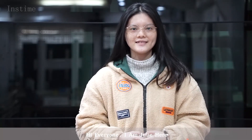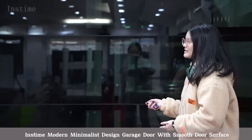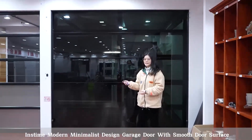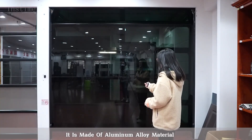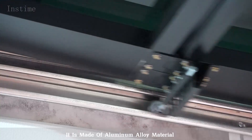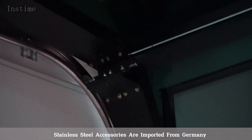Hi everyone, I'm Julie. Today I will introduce our Instime product to you: the Instime model minimalist design glass door. With a smooth door surface, it is made of aluminum alloy material. Stainless steel accessories are imported from Germany, featuring anti-corrosion and anti-acidation properties.